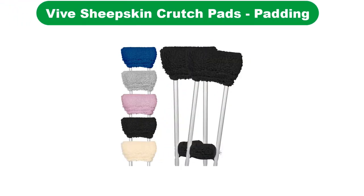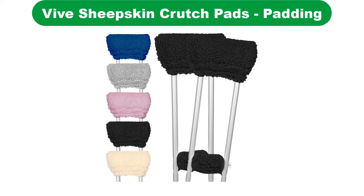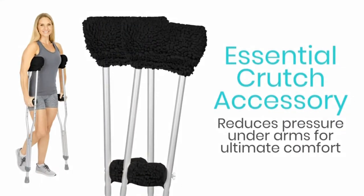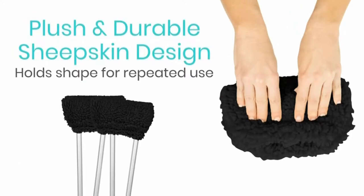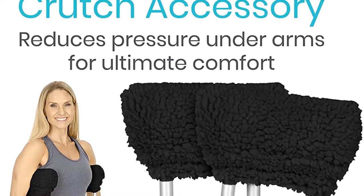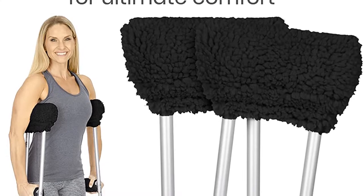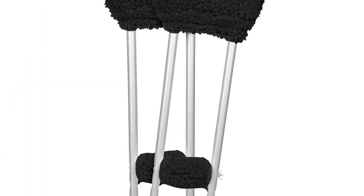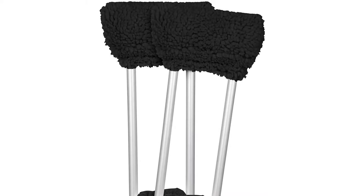Number 2. Our second best pick is Vive Sheepskin Crutch Pads. It's no surprise that Vive makes some of the best crutch pads on the market. The Medicare firm specializes in producing such products and knows how to do it correctly. This product is slightly more expensive, but it solves the issues with the Vive crutch pads. The scale of the pads in this series is the first thing that stands out — they're very broad and well padded. The explanation for this is to ensure that you are as comfortable as possible and that the crutches do not bruise you again.